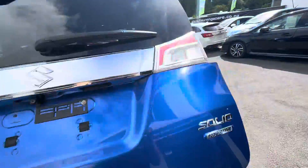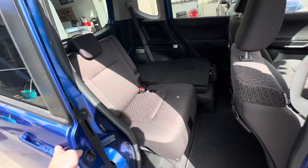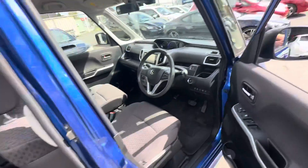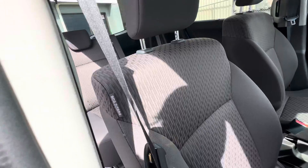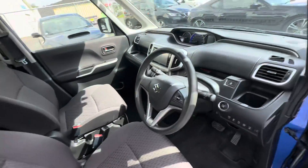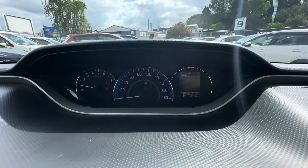Lovely big boot space with those seats folded down. It's a dual sliding door, though only one of them is electric. Jumping in on the front, we've got push button start, cruise control, and this one does have side impact airbags too. There's a little dash in the middle there. It's got a small 92,000 Ks on it.